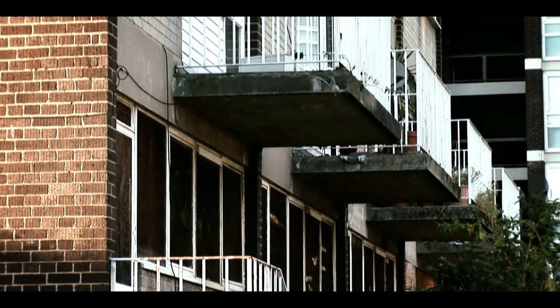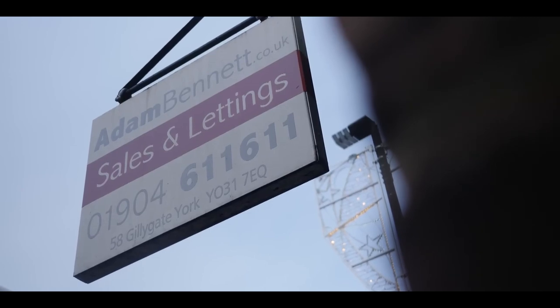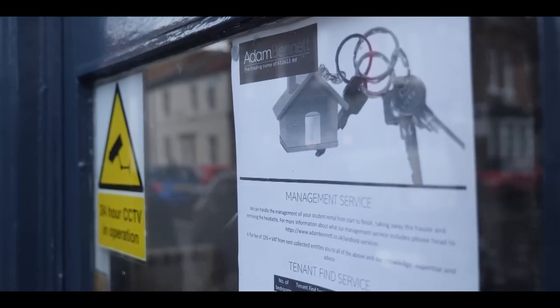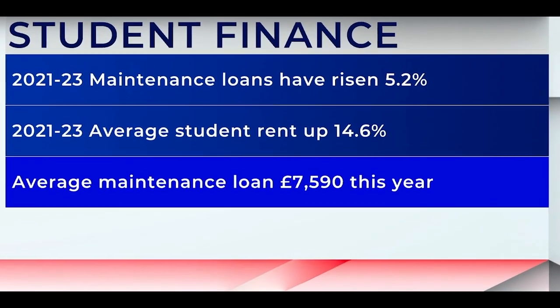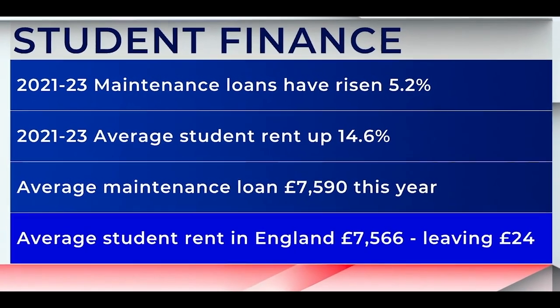The UK housing crisis is on its knees and students are worried that they might not be able to find somewhere to live for their time at university. You're probably thinking, but students get loads of money in their loan. Well, the student finance loans are calculated based on your family's income. If your parents earn over a certain amount, then your loan will be calculated based on that. I've heard stories of students worried because the government expects those parents to pay for the rest, and they don't have enough rent money while studying their course.